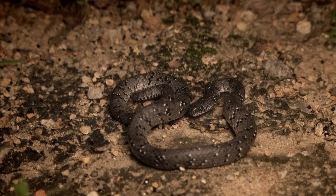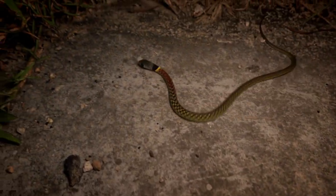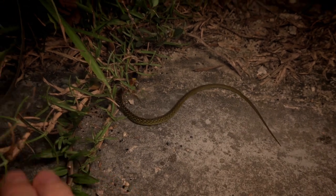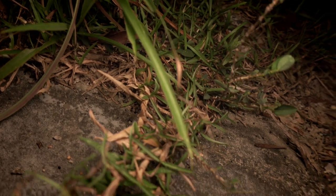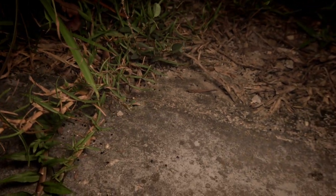Our next little snake is this redneck keelback, but he's not going to hang out too long. This is a tiny little juvenile — and off he goes. We saw one in the last vlog so we'll let that one go.